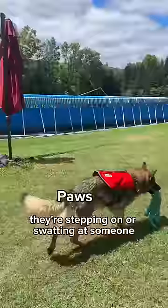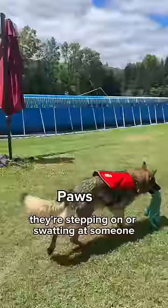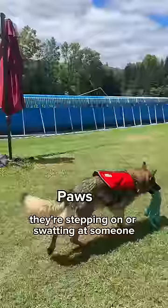Paws: The shepherd paws have a mind of their own. If they're not prancing through the grass, they're stepping on or swatting at someone. Like and comment for more German shepherd facts.